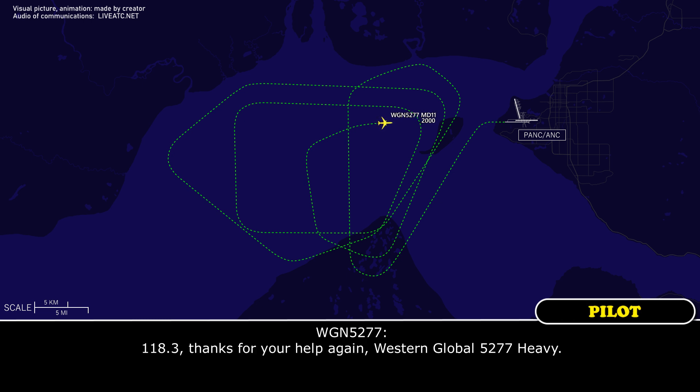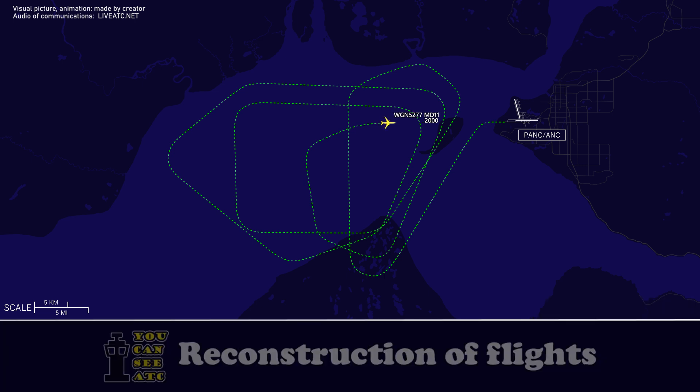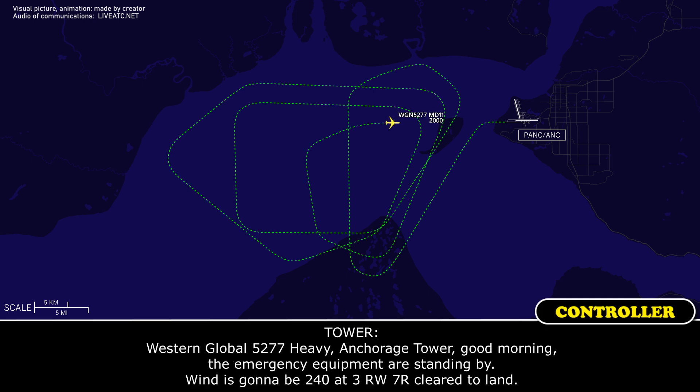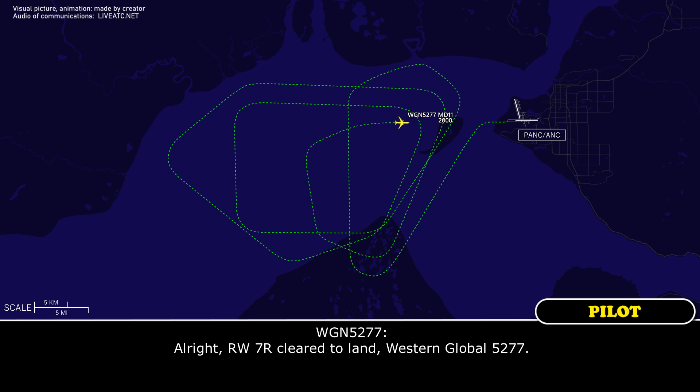118.3, thanks for the help. Western Global 5277 heavy. Morning tower, Western Global 5277 established ILS 7 right. Western Global 5277 heavy, Anchorage tower good morning. Emergency equipment are standing by. Winds 240 at 3, runway 7 right, cleared to land. Runway 7 right, cleared to land. Western Global 5277.